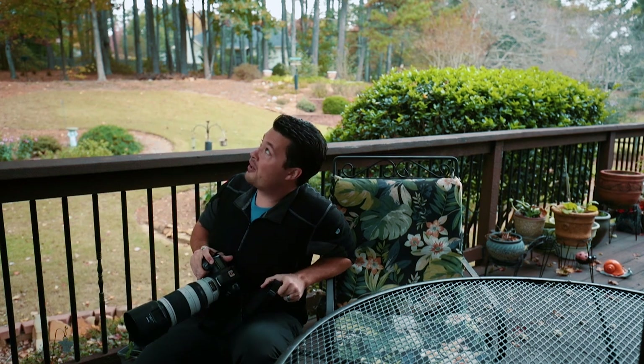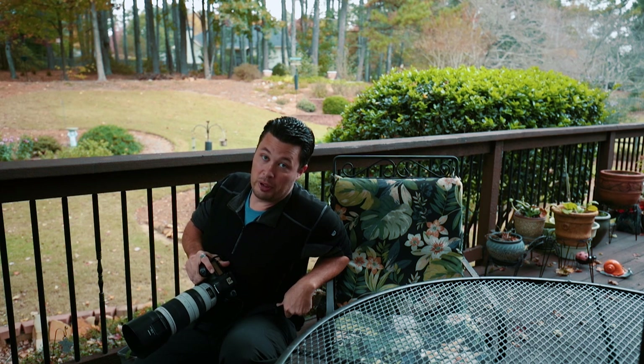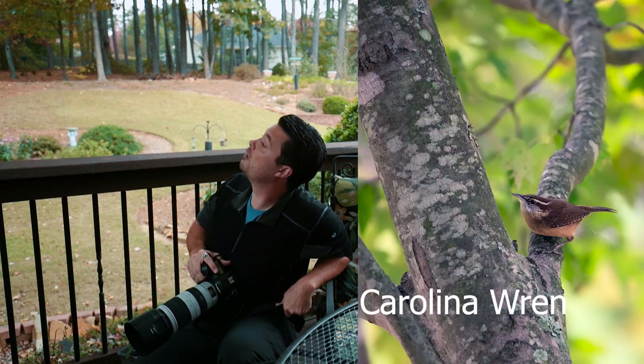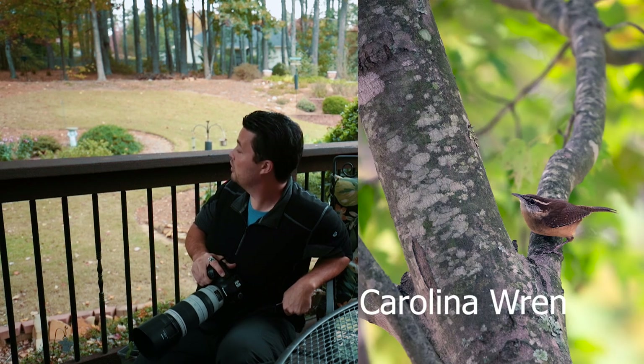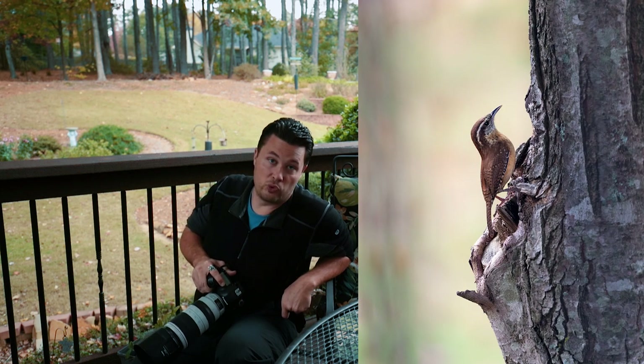So while I've been talking today, I got a woodpecker, a Carolina Wren, a cardinal, and a chickadee — those are pretty much the highlights.